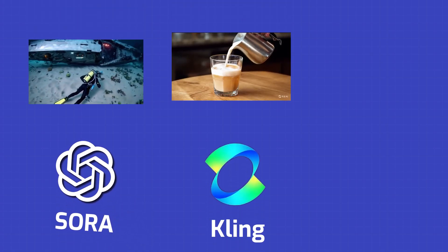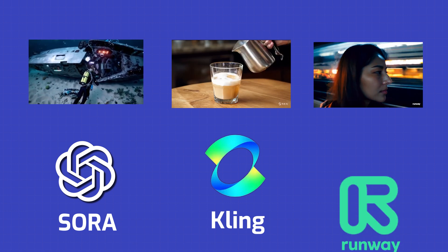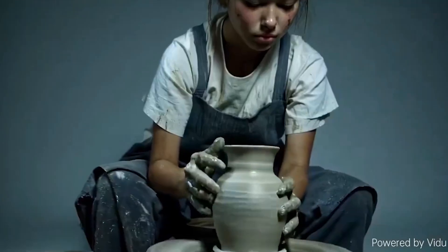First, Sora, then that Chinese AI video tool Kling, and now Gen3, created by RunwayML. Companies are really competing and giving us new AI video tools one after another. And what are we getting? Some really good and super realistic AI video tools.